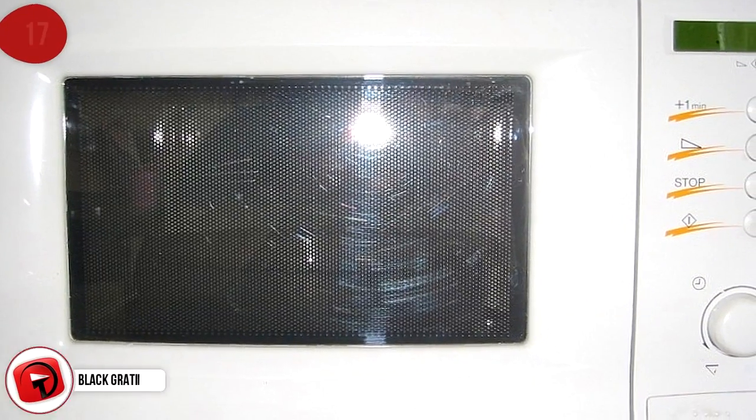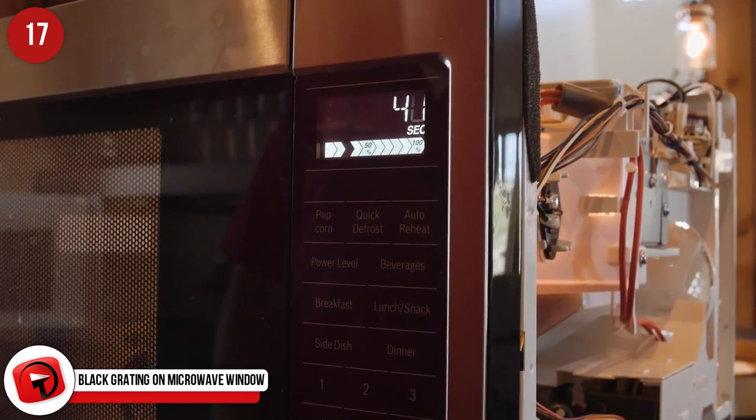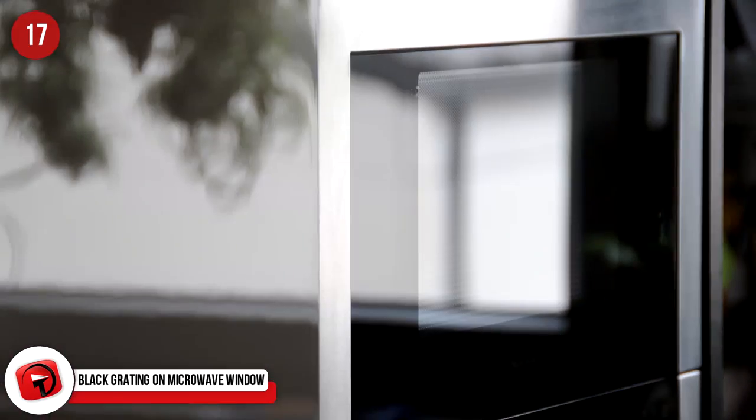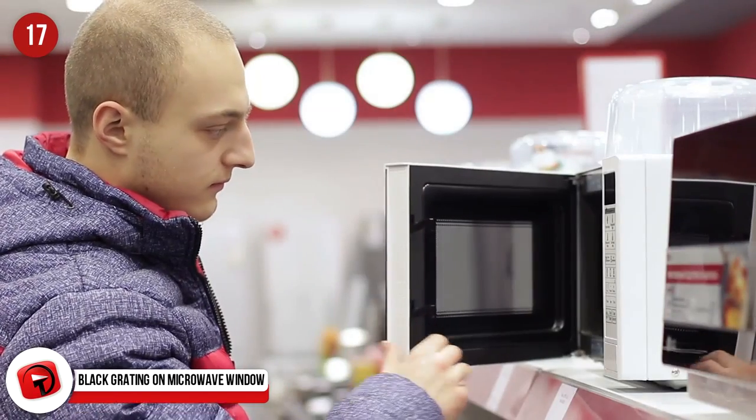Black Grating on Microwave Windows: This isn't just to obscure the view of your defrosting TV meal — it's there to prevent microwaves from escaping. It's called a Faraday shield.